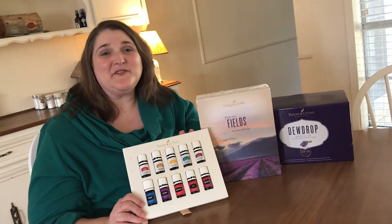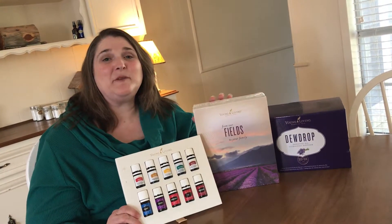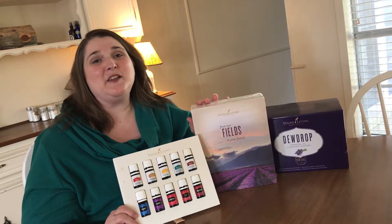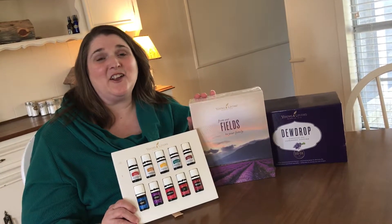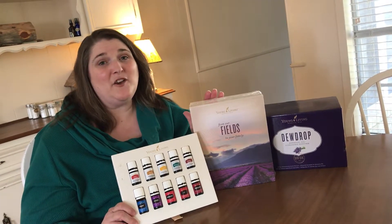Hi everybody, I have another gift idea for you. This time packing the premium starter kit from Young Living. If you're a wholesale member, you already know that the premium starter kits are the only thing in the Young Living catalog that is consistently about 50% off, which makes it extremely affordable.